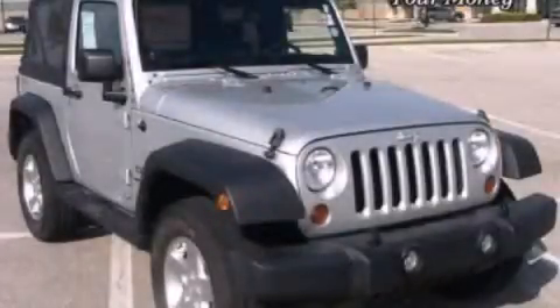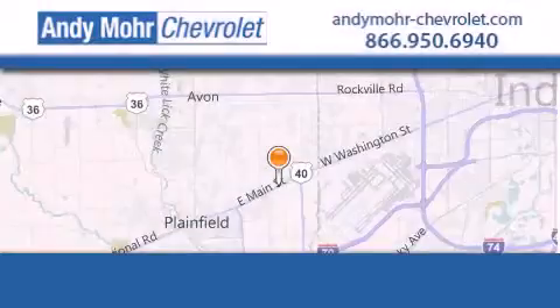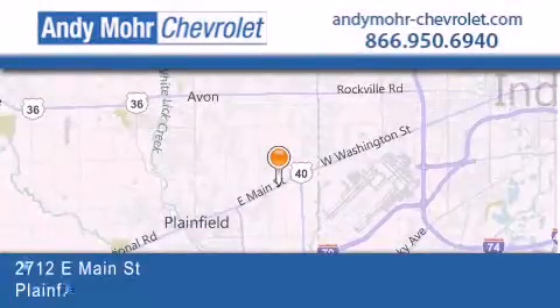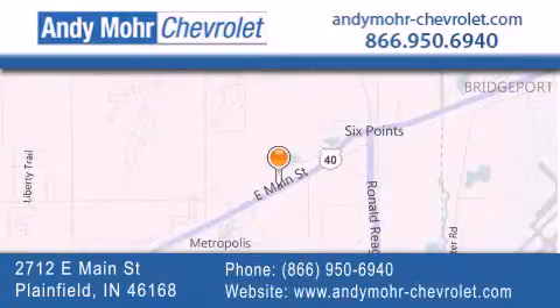We invite you to contact us today to learn more about this vehicle. Andy Moore Chevrolet is the place to find new Chevrolet cars as well as pre-owned cars in Indianapolis. You can visit our new and pre-owned inventory online.